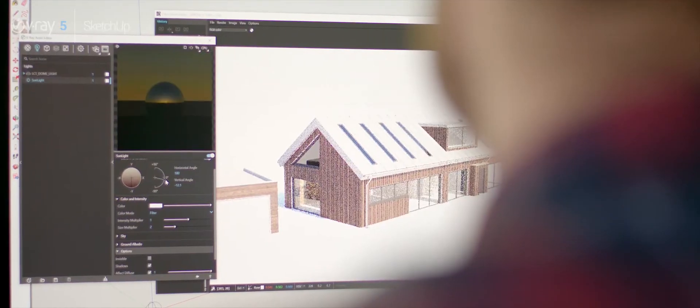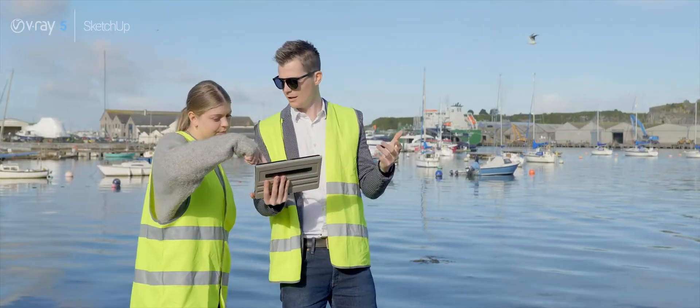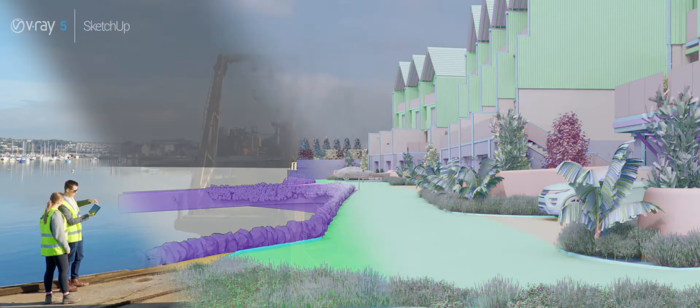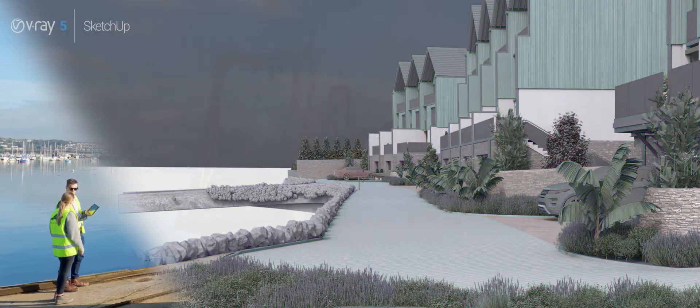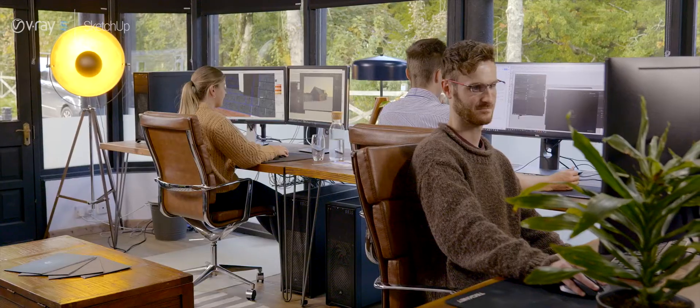Our team of in-house graphic designers and artists create anything from branding and brochures to architectural visualisations, which is where V-Ray comes in. We've spent the best part of a decade mastering V-Ray for SketchUp, so when ElmTech and Chaos Group approached us and asked us to undergo beta testing for the new version, it really was a no-brainer. There are some really amazing features in this new V-Ray 5 for SketchUp beta software and these are the type of things we've really enjoyed bringing into our workflow.